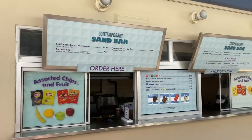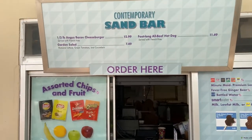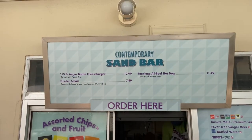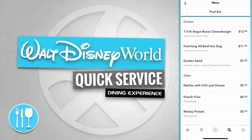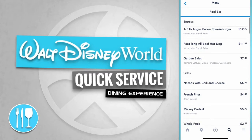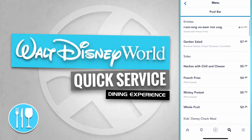And here's the Sandbar's quick service dining experience window. The Sandbar serves entrees like a third-pound Angus bacon cheeseburger, a foot-long all-beef hot dog, and a garden salad.